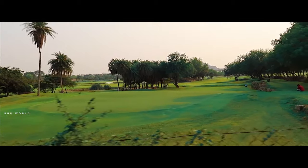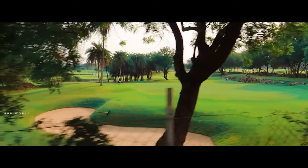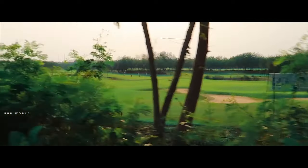Now, we have a golf court in Hyderabad. This is the first item of golf and training. We are happy to practice here today.